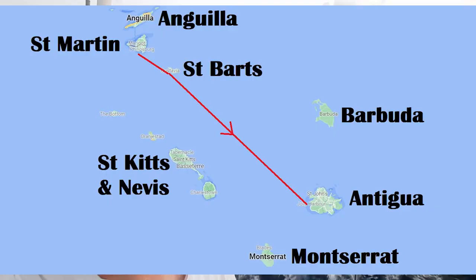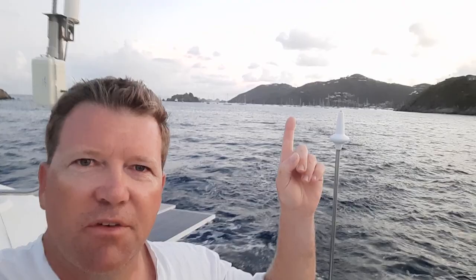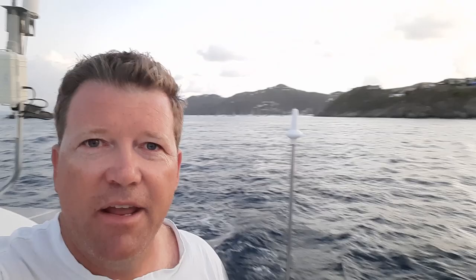We're just heading off from St. Bart's. It was a bit rough last night, so we just pulled into the anchorage just over here. We're going to head out now and see what conditions are like, and see if we can make our way to Antigua, which is around the corner and a day's sail.